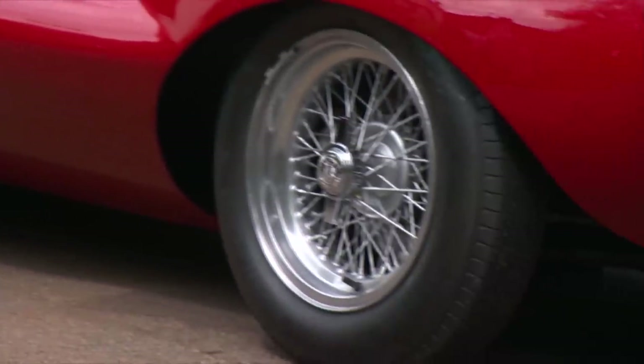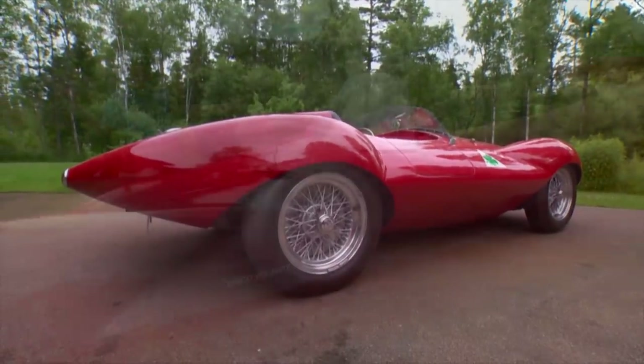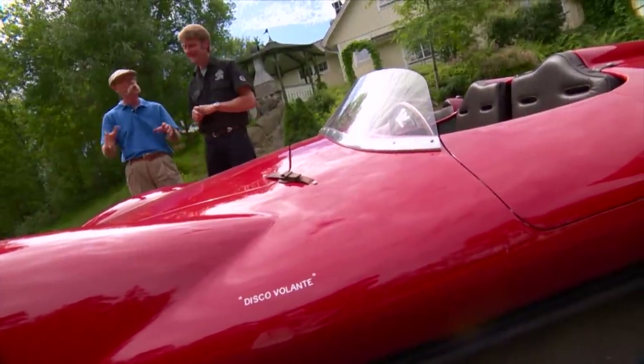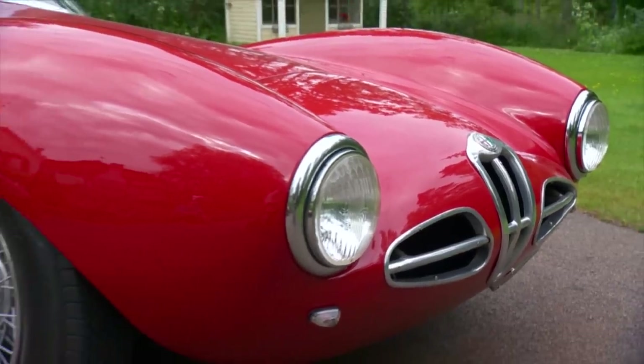Actually, Disco Volante — in Italian that's flying saucer, right? Yes. So it was trying to take off. Yes. So were the originals destroyed or do they still exist? No, they still exist and they are still at the factory museum. So you almost never see them out.